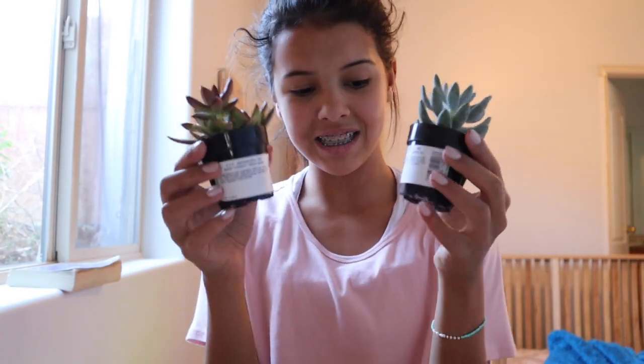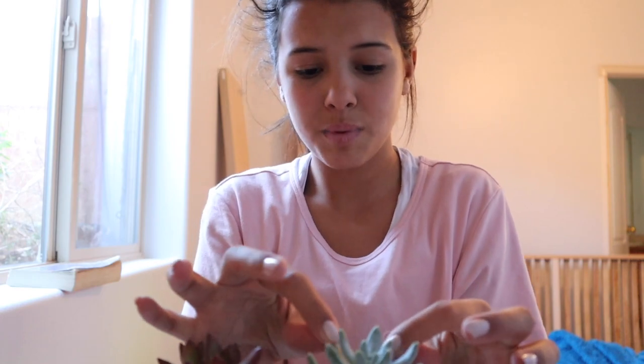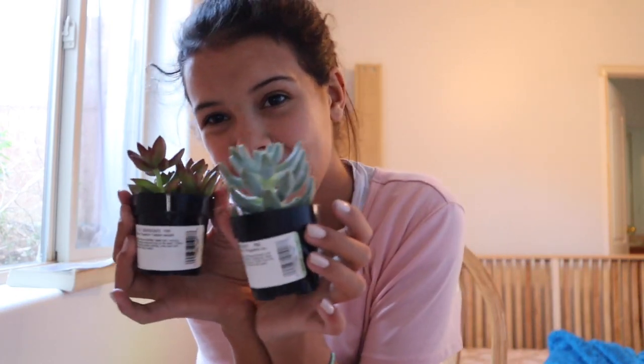Last but not least for my decorative stuff, I got two succulents. Dirt is coming out everywhere! They are super cute. I love them.